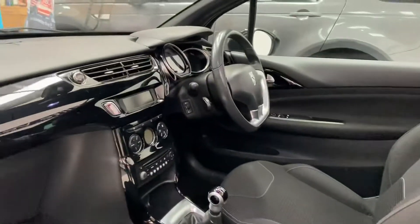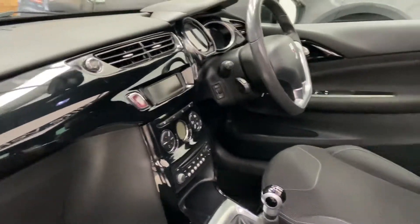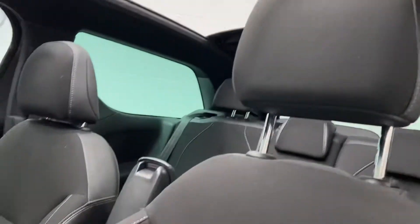Really well equipped. Comes with Bluetooth, cruise control, digital climate, remote audio control, and we've got an electric roof.